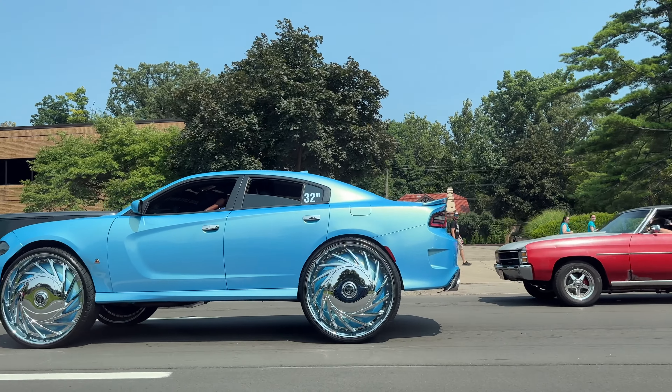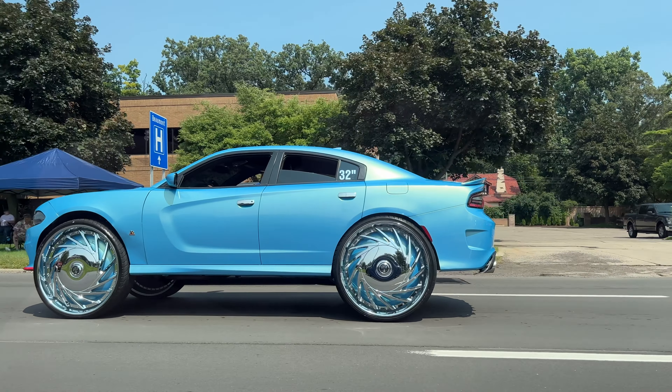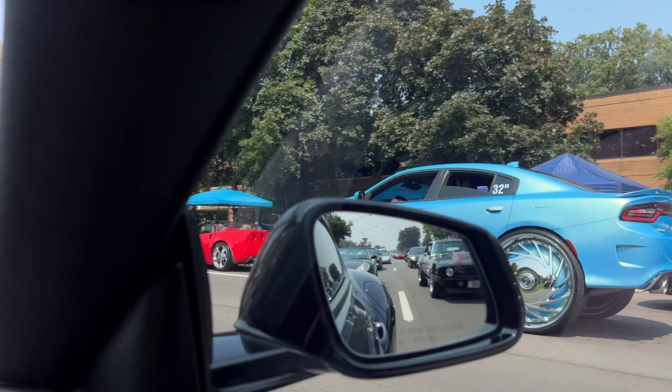Oh my gosh, those are the biggest tubs I've ever seen — 32 inch, it's marked right in the window.